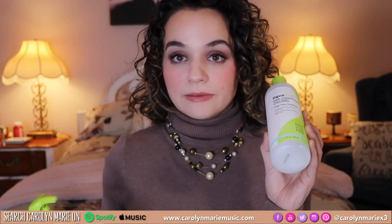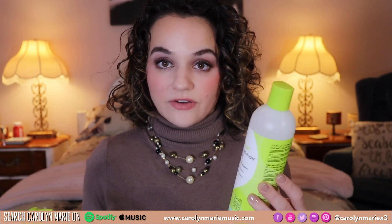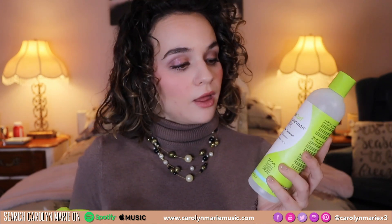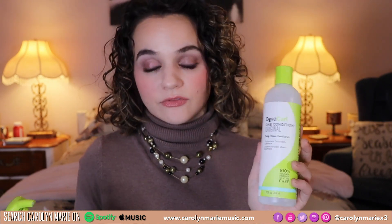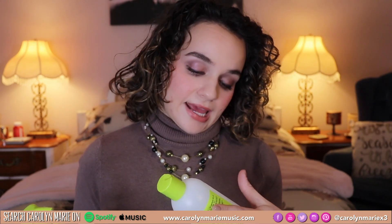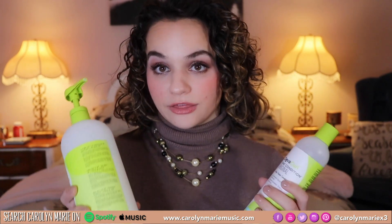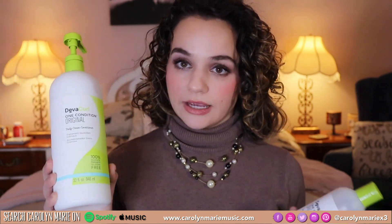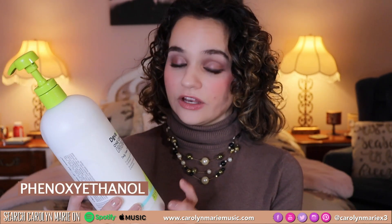This right here is my older DevaCurl One Conditioner, the original from years ago, because I ran out of product and I bought this at Rite Aid. This does not contain phenyl ethanol, while this one — the same product which I bought recently — this one contains phenyl ethanol.